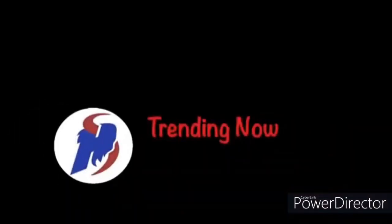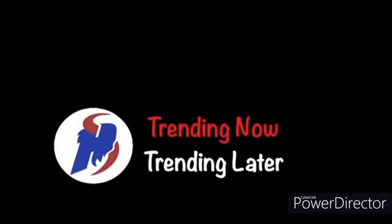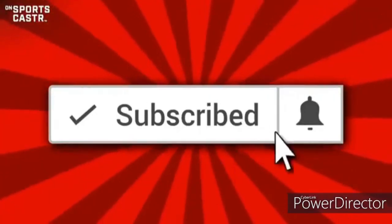Hey guys, what's going on? Paul here from Hashtag Sports. I'm about to give you four major changes to how Brandon Beane is going to manage his roster this season, and I hope you guys are as excited about him as I am. So four major changes to the roster management of 2020.